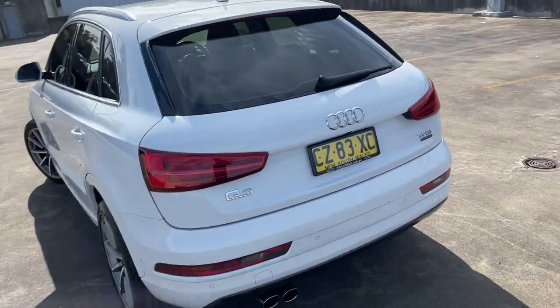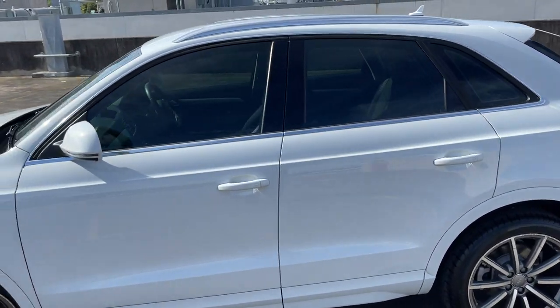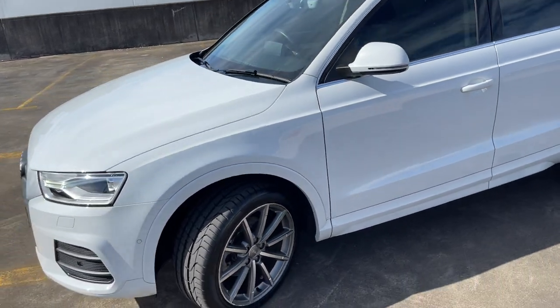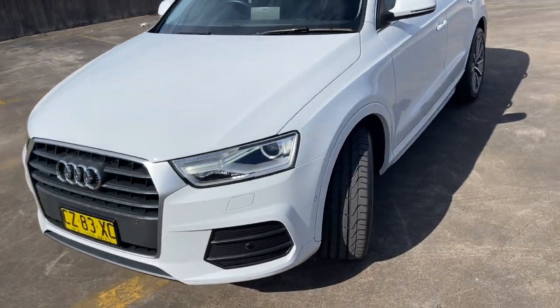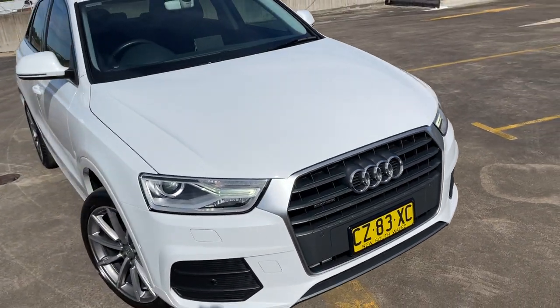It does have the reverse camera, reverse sensors, and front sensors. Alloy wheels, a good set of tires, tinted windows — it just presents in immaculate condition. Not sure about the black and yellow plates, but you can always swap those out.